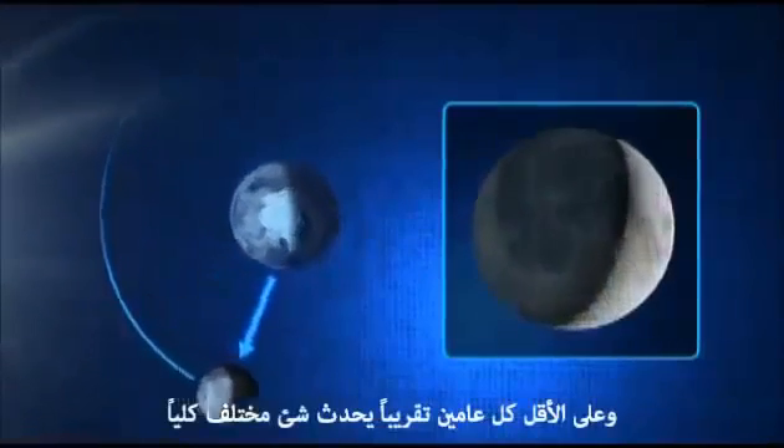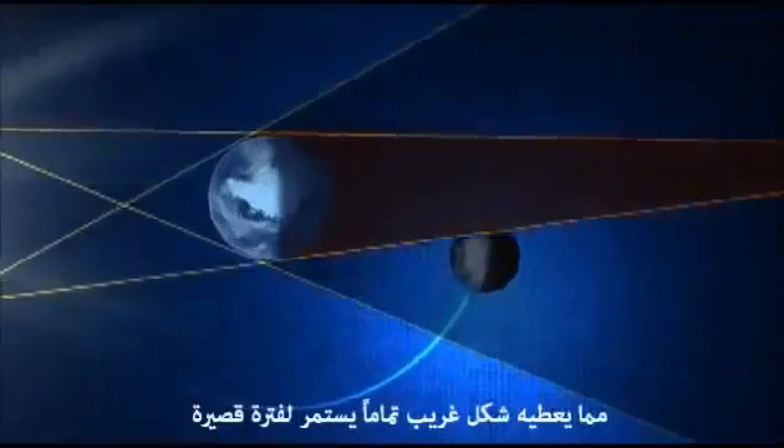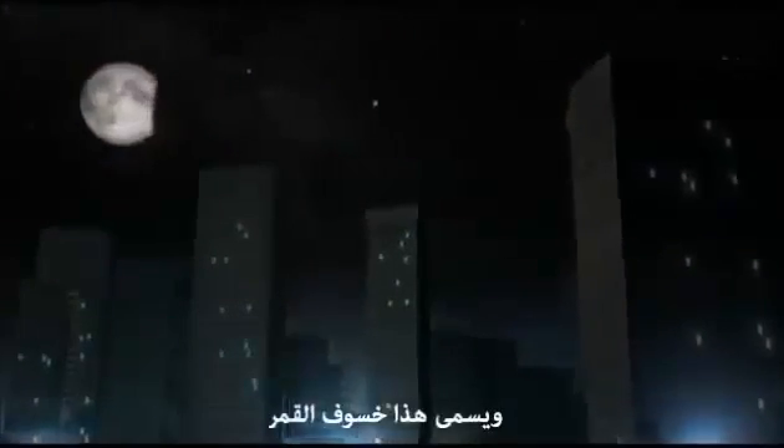At least twice a year, however, something quite different happens. The moon passes through the shadow cast by the Earth, causing it to look extremely unusual for a short period of time. From the Earth, the moon will appear to darken and turn a deep red before eventually returning to normal. This is called a lunar eclipse.